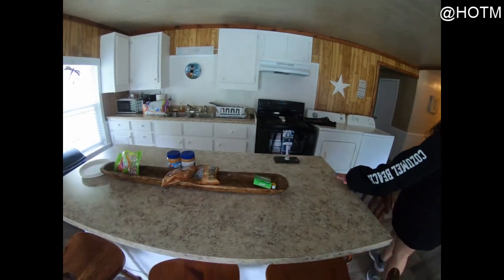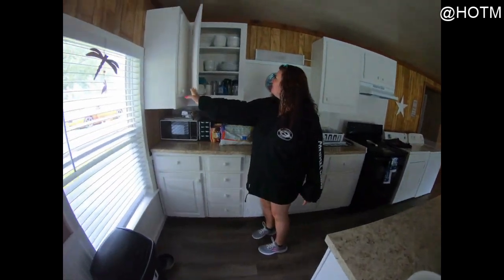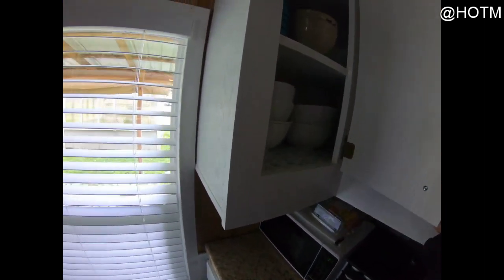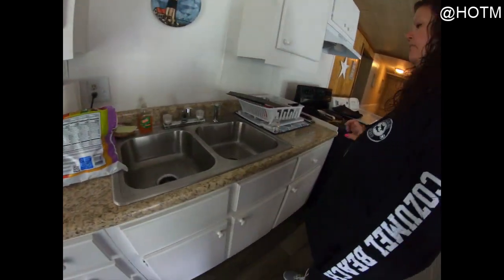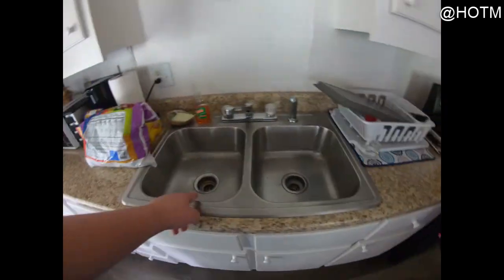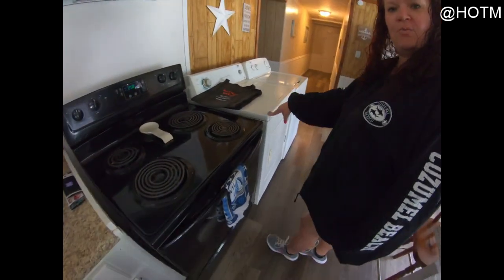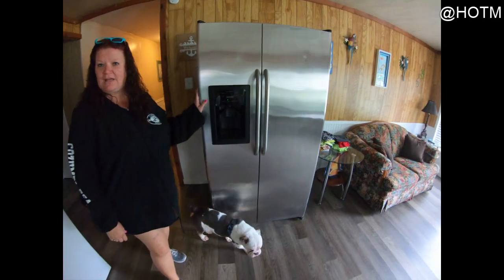Then we have this cute bar with nice countertops, and a beautiful kitchen area with lots of cabinet space. It already has plates, napkins, and cups — the food we brought, just FYI. It does have a microwave, a nice double sink, stove, washer and dryer so you can wash all your goods, and a huge residential refrigerator — that's pretty nice.